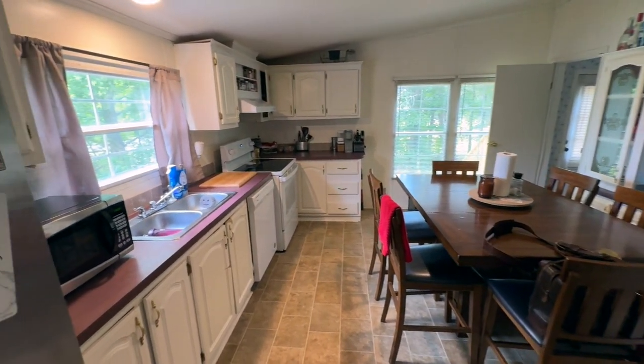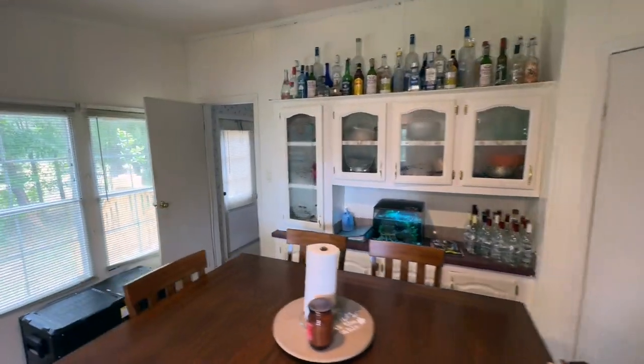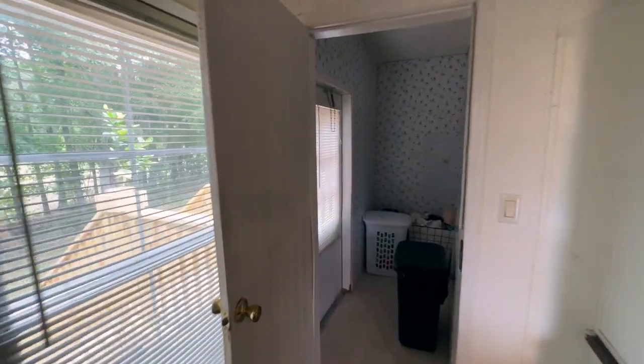This is the kitchen, dining area with pantry and access to a laundry room.